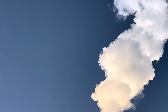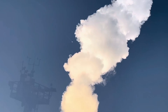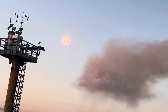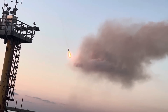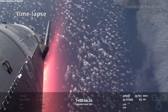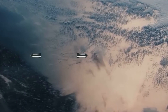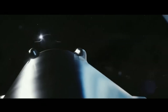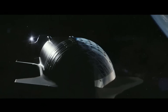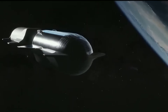After separation, the Super Heavy booster will perform a boost-back burn, using its grid fins for minor course corrections. Shortly before landing, it will ignite its engines to slow down sufficiently to be caught by the mechanical arms attached to the launch tower. The Starship upper stage will continue to accelerate to orbital velocity. Once in orbit, it is designed to be refueled by another Starship tanker variant, which will enable it to reach higher energy destinations such as geosynchronous orbit, the Moon, and Mars.